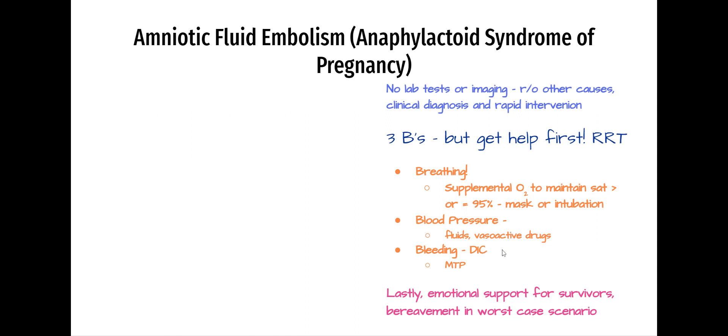And you're going to anticipate the DIC that always follows this event. So you're going to do all the things you would do for DIC — make sure you have large bore access and initiate massive transfusion protocol.